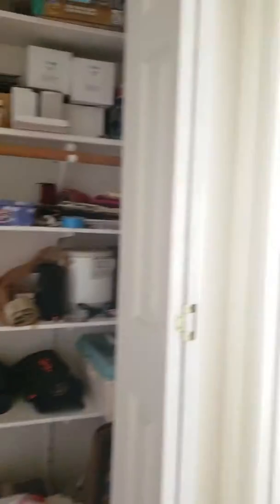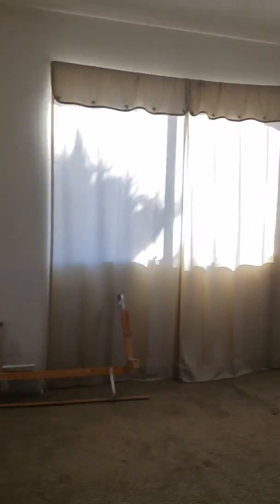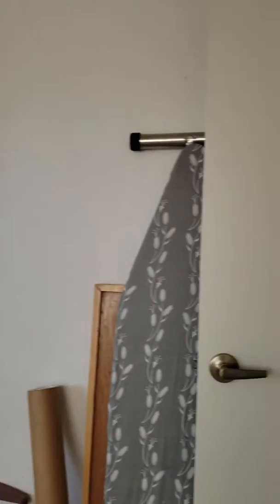Bedroom number one. Linen storage closet. There are three bedrooms and two baths on this level. This is bedroom number two with some built-in cabinets.